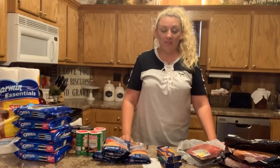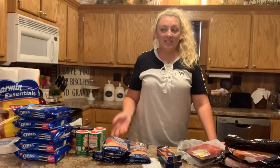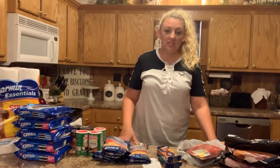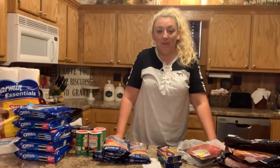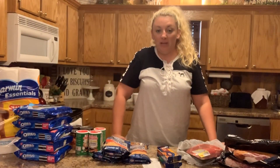Hey y'all, it's Tasha with Pine Knot Family Farm. This morning I got up, I took the boys to school, came back, done a little bit of office work, then I went to spin class because I am trying to get back with it and get a little bit healthier.